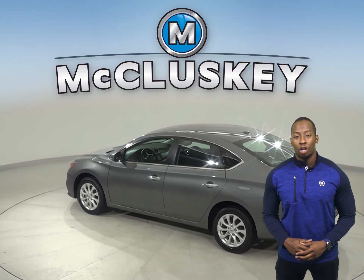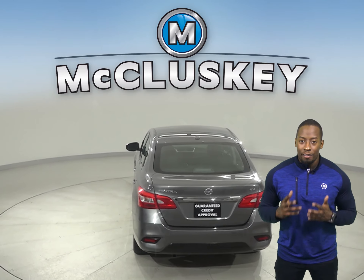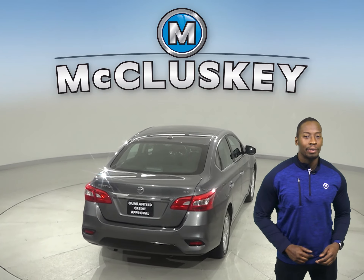This vehicle has cloth upholstery, a security system, and AM FM radio. There is even XM satellite radio available and steering wheel controls.